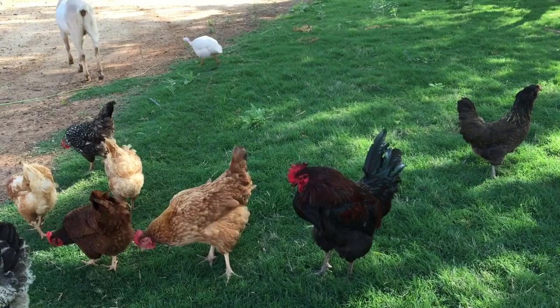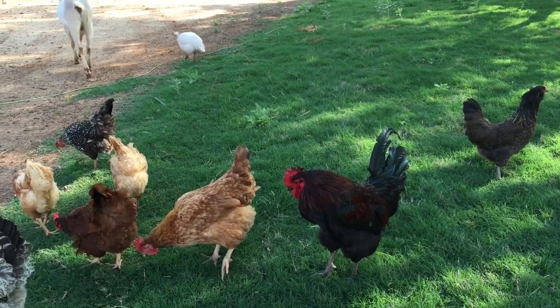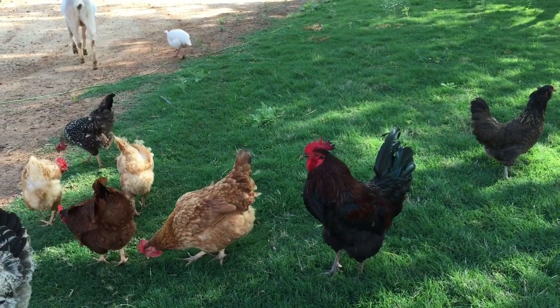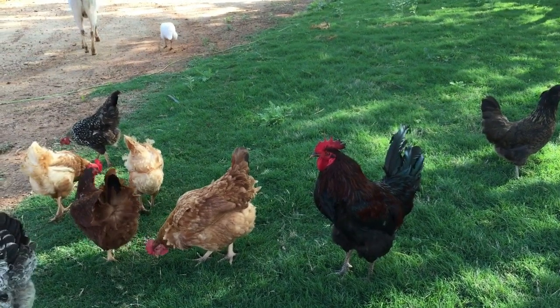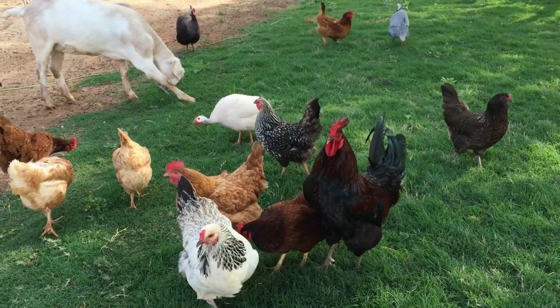Barred Rocks are large, vigorous, friendly, cold-hardy chickens. They can tolerate both hot and cold climates, and they lay eggs in winter without heat lamps. They are easy to tame and make wonderful pets for children. Until World War II, no chicken breed was as popular as the Barred Plymouth Rocks.